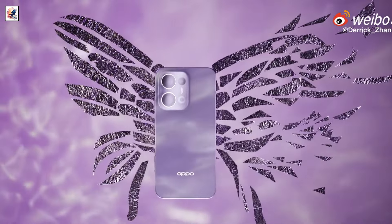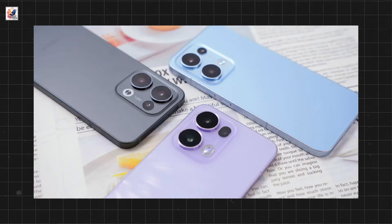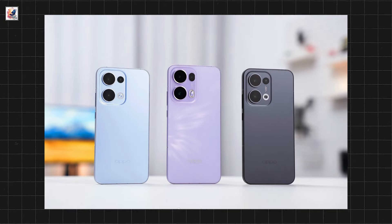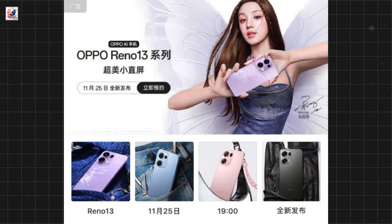Shown above is the butterfly purple color variant of the Reno 13 and Reno 13 Pro. Both phones will come in midnight black and butterfly purple shades. The Reno 13 will also come in galaxy blue, and the Reno 13 Pro will come in starlight pink.